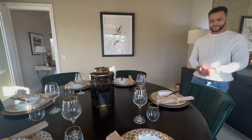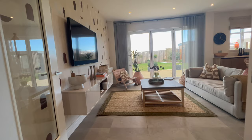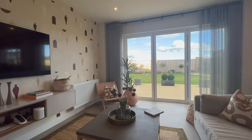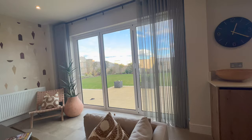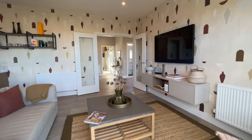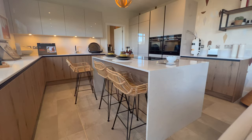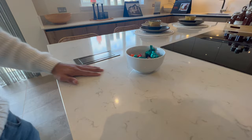We're now entering the kitchen and it's very much open plan. The side we're looking at at the moment is the relaxation and chilling area — they've set it up as such and it's very spacious. Even with the seating there's still a lot of room to move around. You can have the TV or music on while you cook. Turning around, you can see the kitchen side with the island, which is really nice — there's space for bar stools underneath.